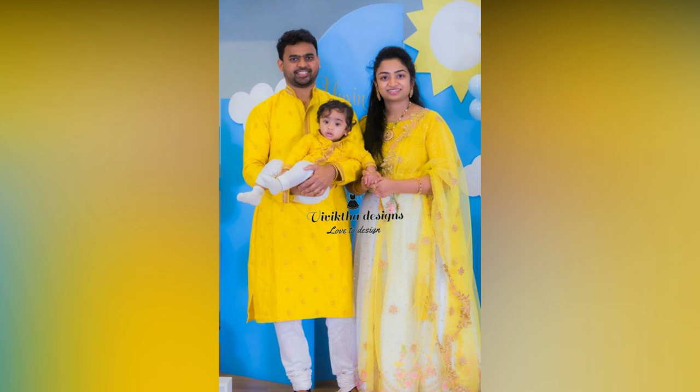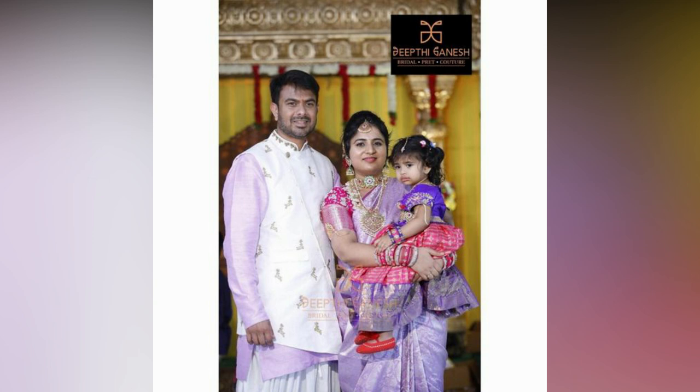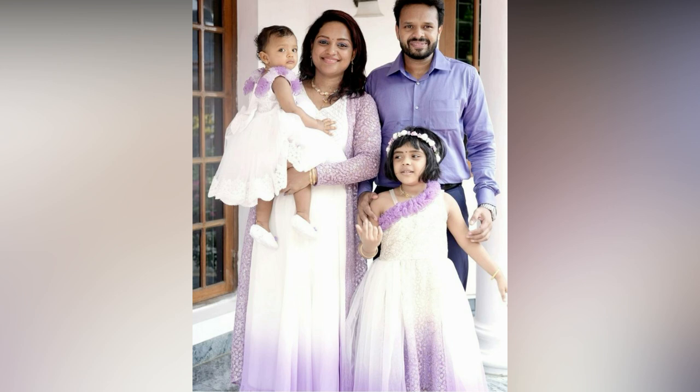You might be tempted to choose bright and trendy colors for their photogenic effect. However, it is a good idea to stick with evergreen and wearable colors like pastels, neutrals, and jewel tones. These hues never go out of style and are universally flattering.